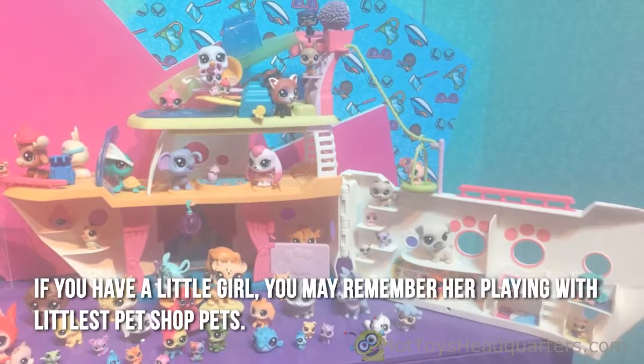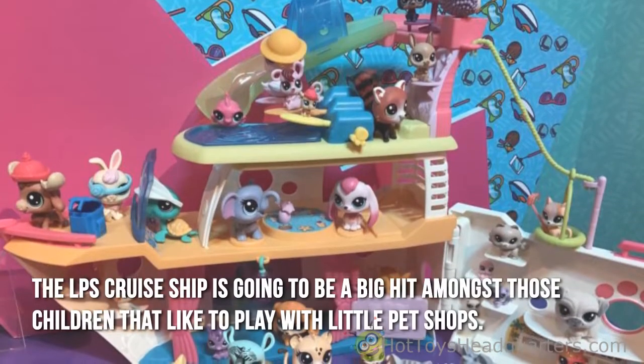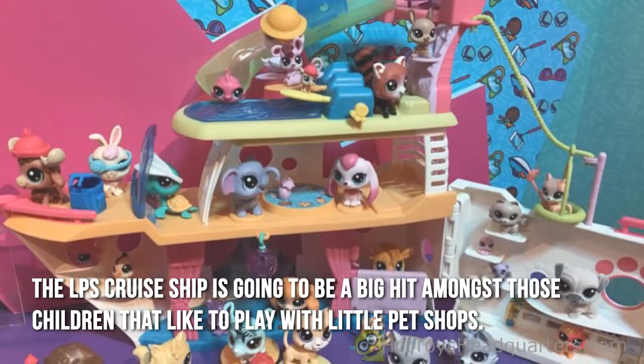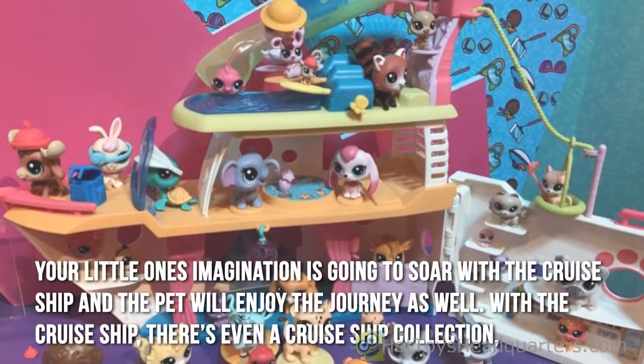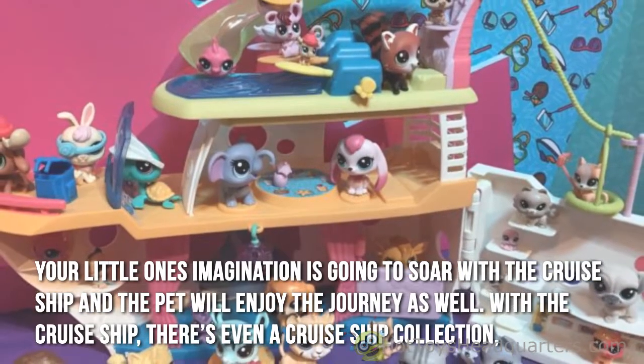If you have a little girl, you may remember her playing with Littlest Pet Shop pets. The LPS cruise ship is going to be a big hit amongst those children that like to play with Littlest Pet Shops. Your little one's imagination is going to soar, and the cruise ship and the pets will enjoy the journey as well.